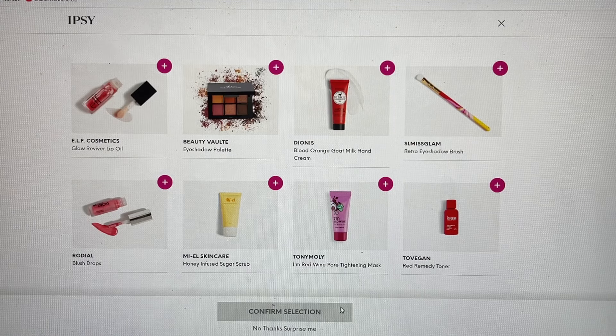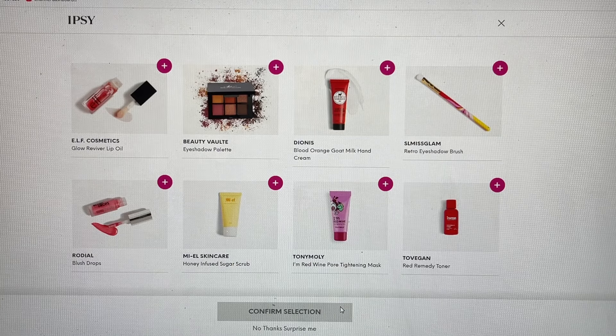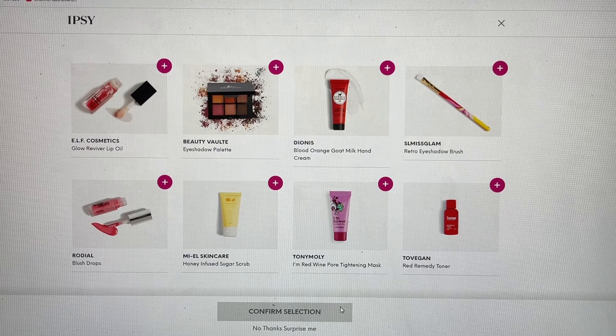I'm leaning personally toward the Lip Oil from Elf, because I have not tried that and it has great reviews. The Beauty Vault eyeshadow palette is always a smart pick. The Goat Milk Cream is one I would highly recommend — I have so many from that brand personally. If you're in need of an eyeshadow brush, the SL Miss Glam one should be a no-brainer since the brand is really good. The Rodial Blush Drops I already have, the Mio Skin Care is just a sugar scrub, I have enough masks, and the Toe Vegan I've already used. So really it comes down to the Beauty Vault and the Elf Cosmetics for me.